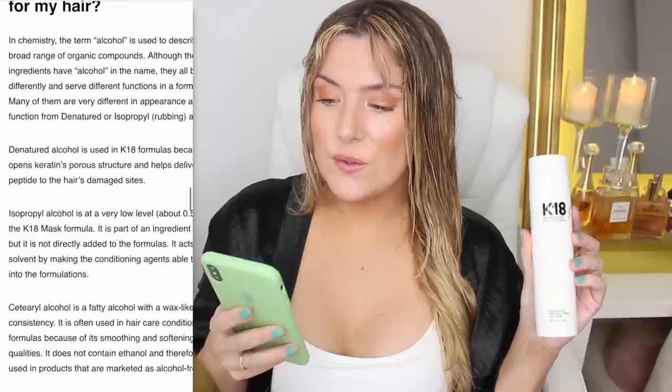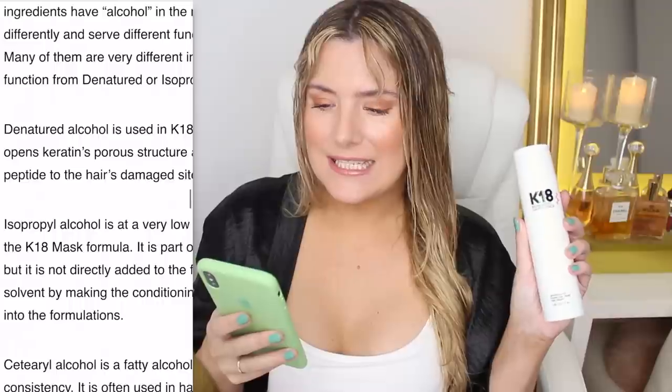My problem honestly was — and still is — the alcohol denat. So I went through their site to see what they have to say about using it, because I'm open to learning new things and I'm sure ingredients also depend on how they interact with the rest of the formulation. So those were the four minutes. Here's what they have to say: 'Denatured alcohol is used in K18 formulas because it opens up keratin's porous structure and helps deliver the peptide to the hair's damaged sites.' That is something I didn't know — assuming it's true, it makes sense.